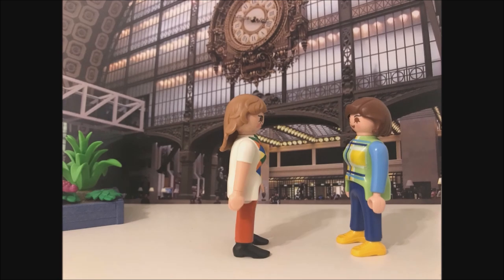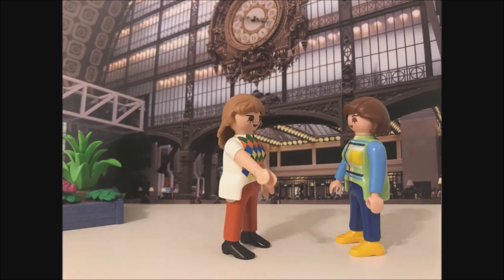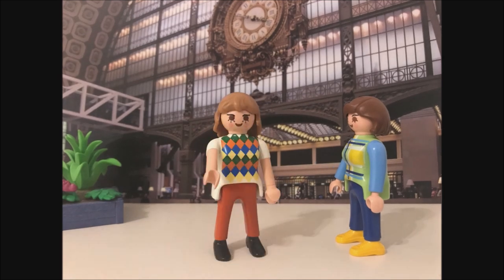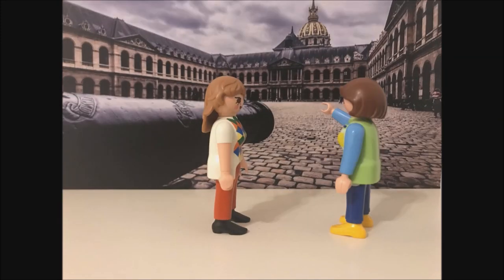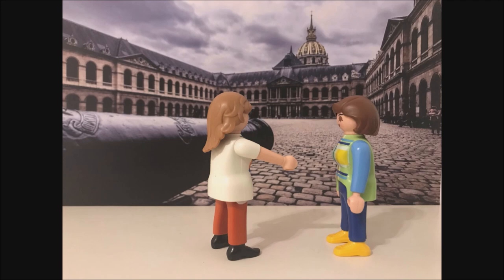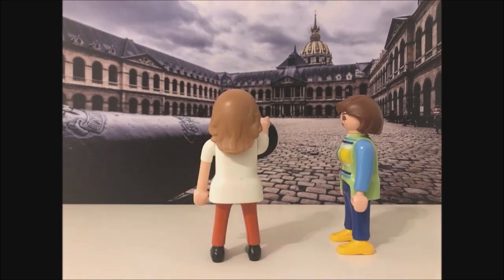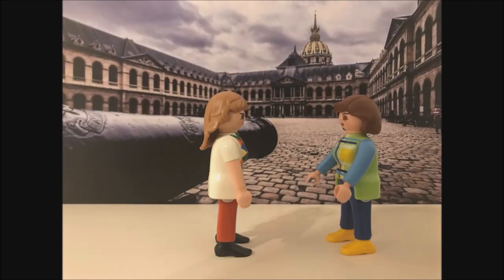Attends, attends, be patient. We are almost there, but before, I will show you the Hôtel des Invalides. Go along this street, and then take the third right. So, what exactly are these buildings? These are different musées relating to the military history of France. Okay, I get it. Interesting.